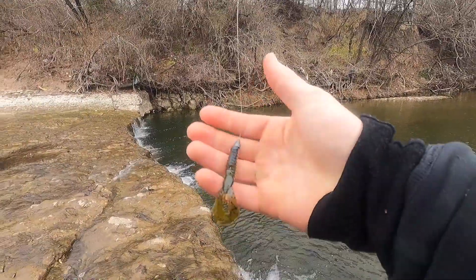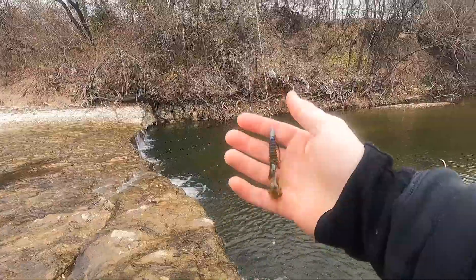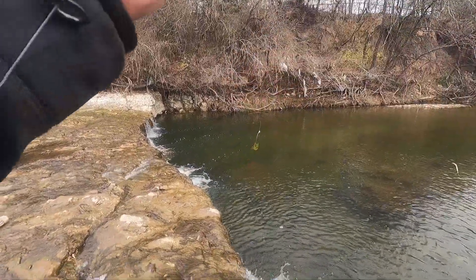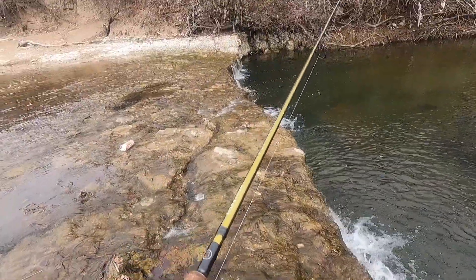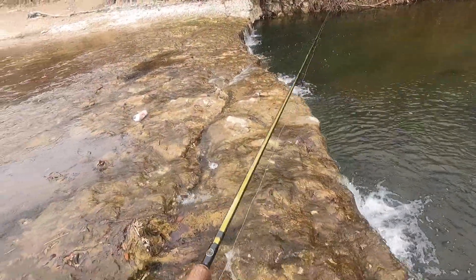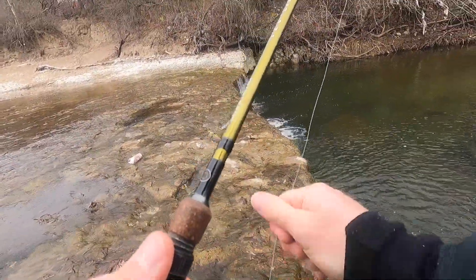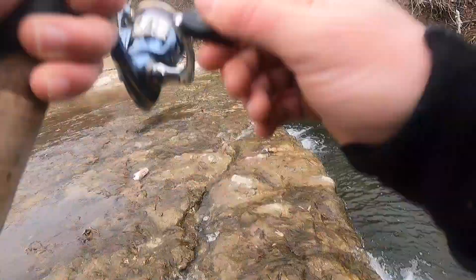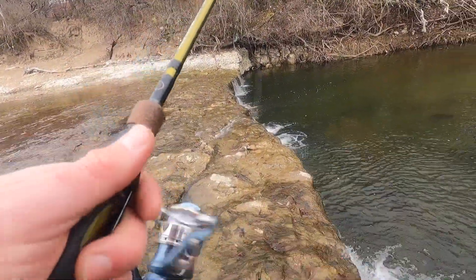That's fun catching them on that. I just feel a little bitty tick and then it's on. Oh — one had it just for a split second.